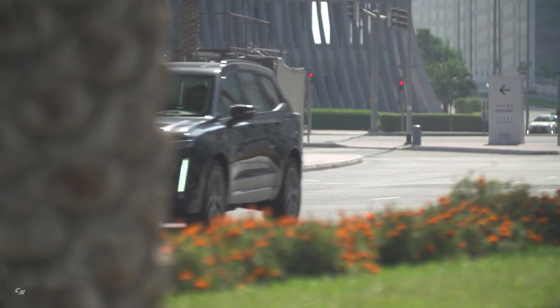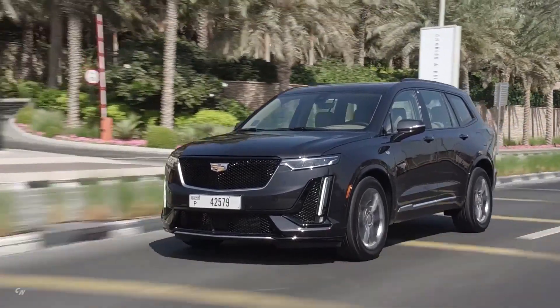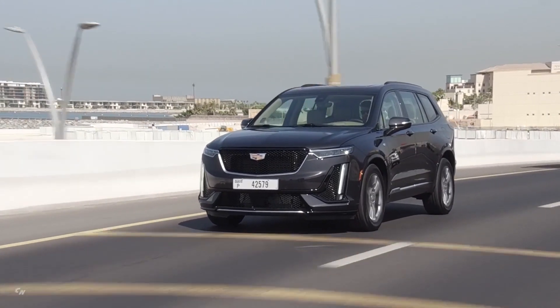The XT6 offers technologies to help support a clear, unobstructed view. The available surround vision camera system provides a bird's eye view of the vehicle, making tight maneuvers and obstacles easier to manage.